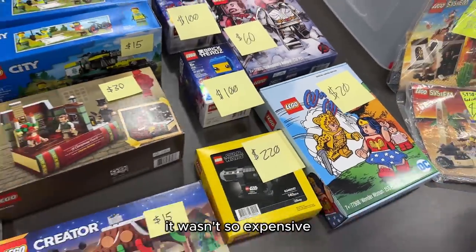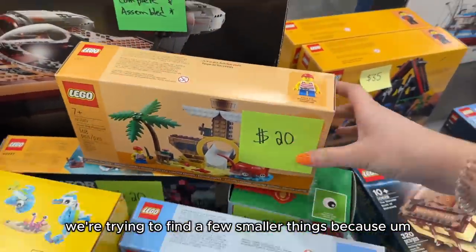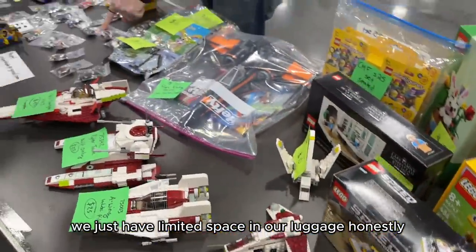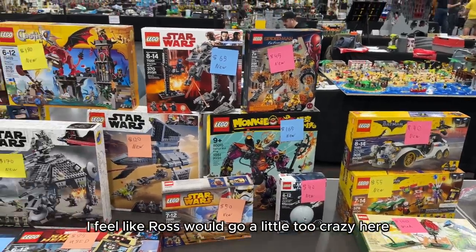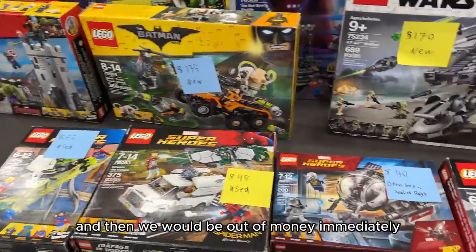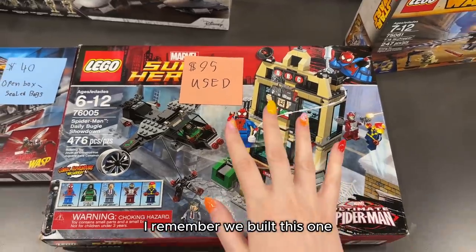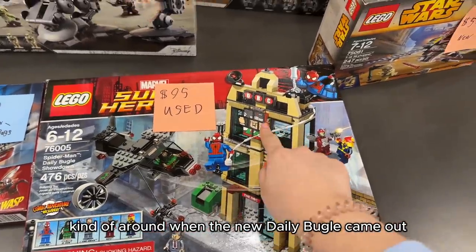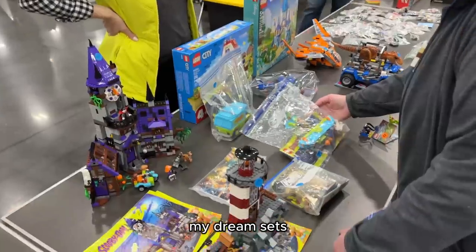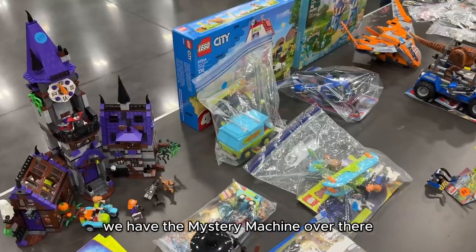This one's so cute — I wish it wasn't so expensive. We're trying to find a few smaller things because we just have limited space in our luggage. This area is kind of dangerous — I feel like Ross would go a little too crazy here and we'd be out of money immediately. He has this set; I remember we built this one kind of around when the new Daily Bugle came out. Lots of minifigs here.